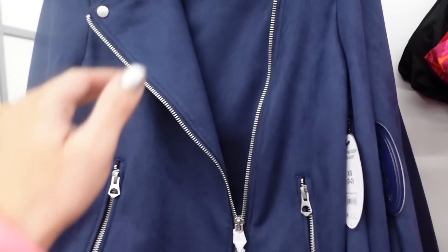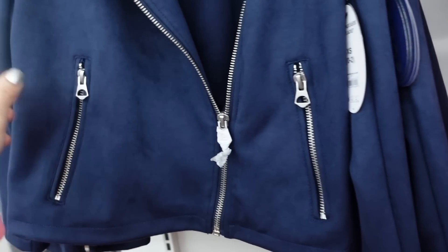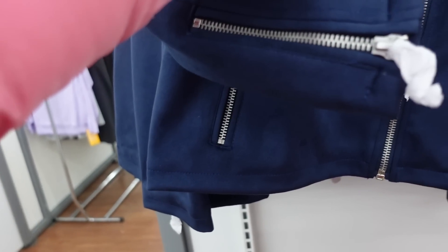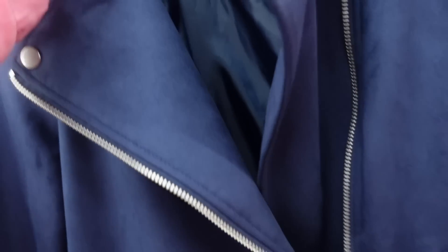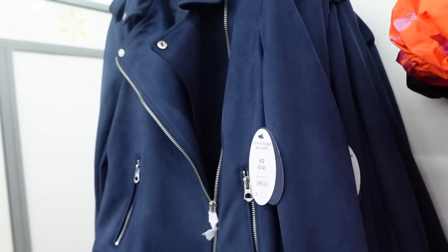Also from Scoop, a new faux suede jacket. It has an oversized collar lapel in a moto style with zippered pockets and zipper detail. It's completely lined on the inside with the same detailing on the back and little snaps. Only seeing it in navy, and it's $45.